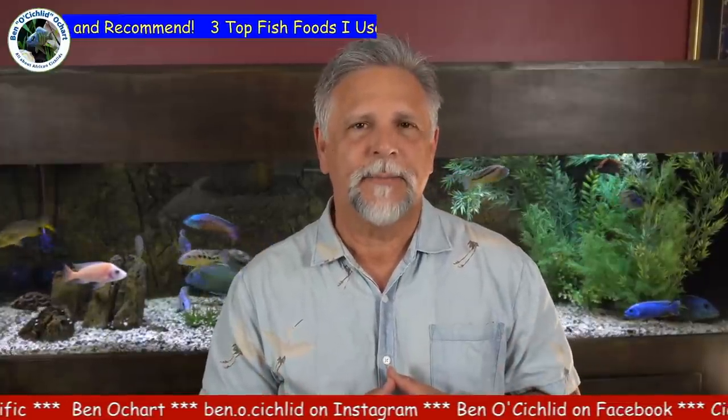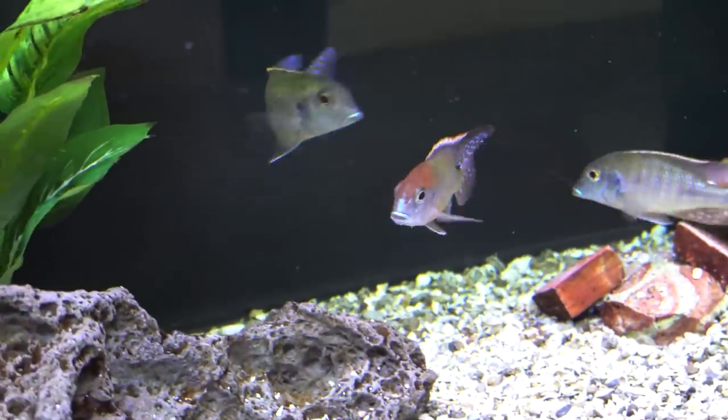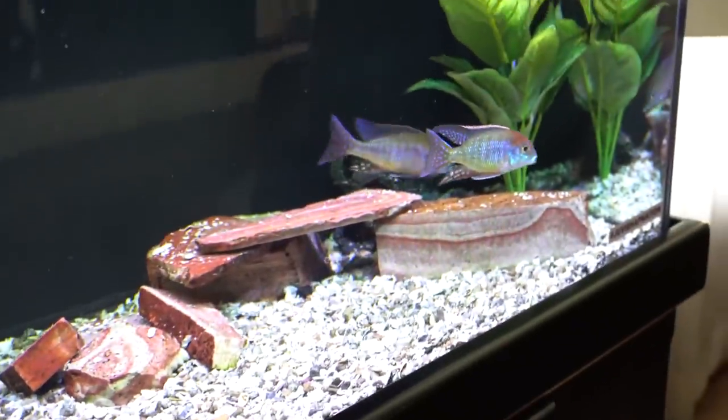Some of you have asked what I feed my fish — I feed them a variety of food for a variety of reasons. One of the things I've been using for a long time is these Northfin products. In this case I have the cichlid formula in a three millimeter pellet, which would be for a mid-size to below mid-size fish. For smaller fish, like the ones in my 60 gallon, I might give them a two millimeter pellet.